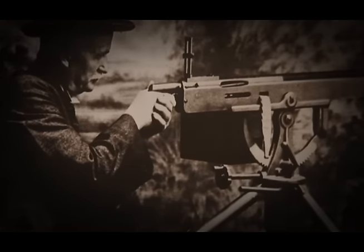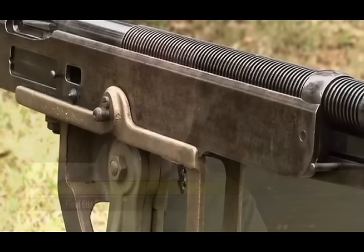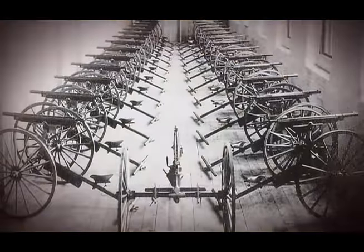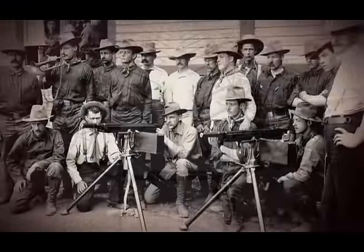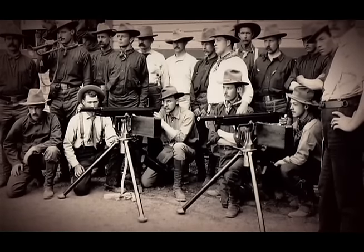The M1895 Potato Digger brought the United States into the era of the machine gun. It's the product of the genius of John Moses Browning — the man who brought us so many extremely well-designed firearms. Although it was never adopted as a standard machine gun, it nevertheless fought for the American military. M1895 Potato Diggers accompanied American forces to Cuba in 1898 during the Spanish-American War, including a pair that went with the U.S. volunteer cavalry — the famous Rough Riders.